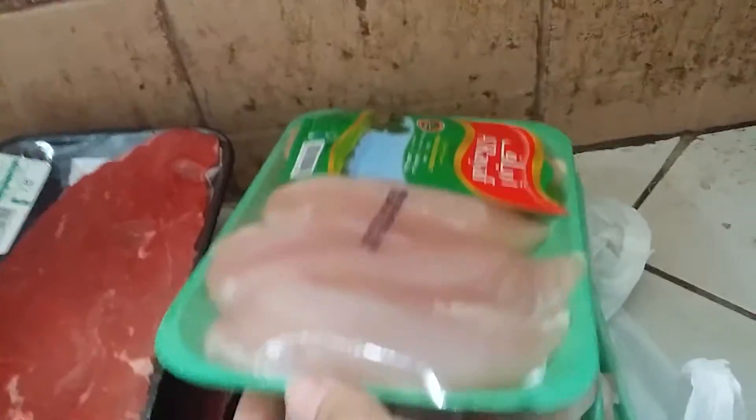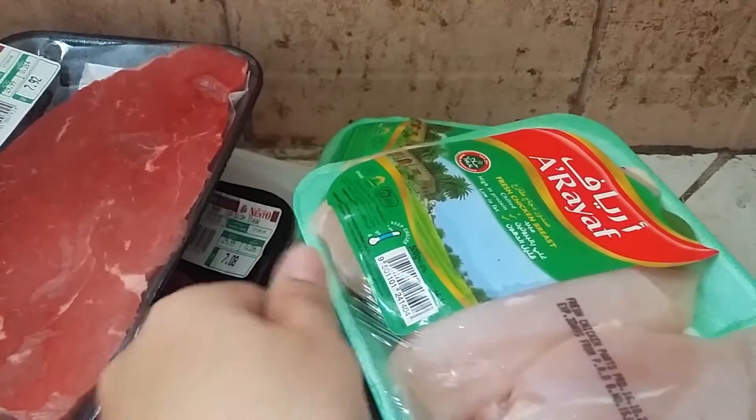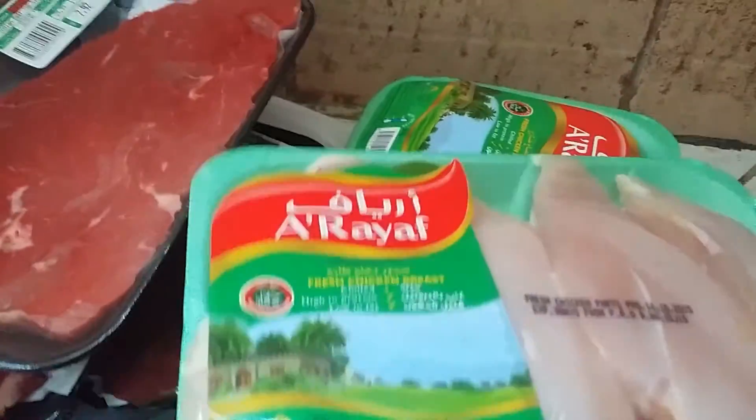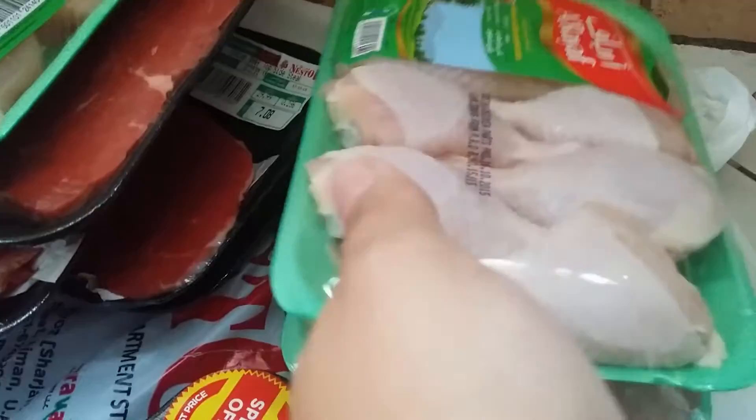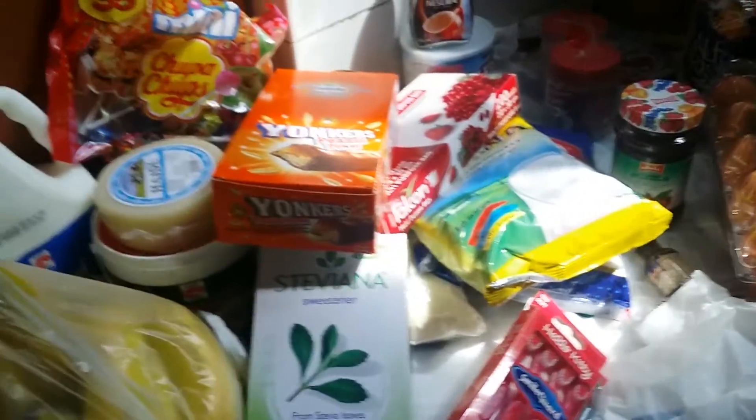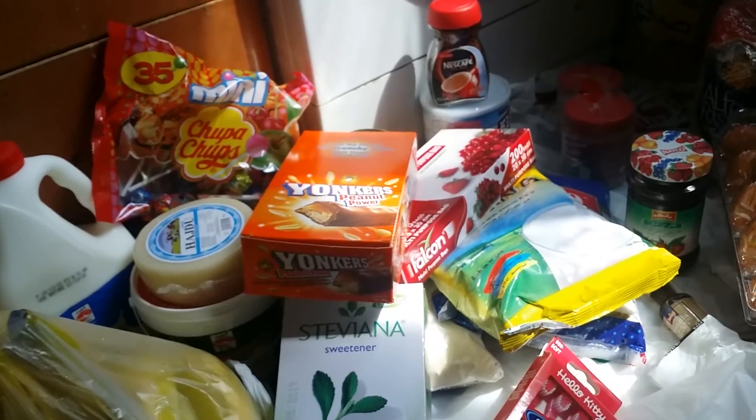And for chicken, I got fresh chicken breast and two packages of drumsticks for the kids, because they love that Kentucky-fried-style chicken. That's it for the main shop!